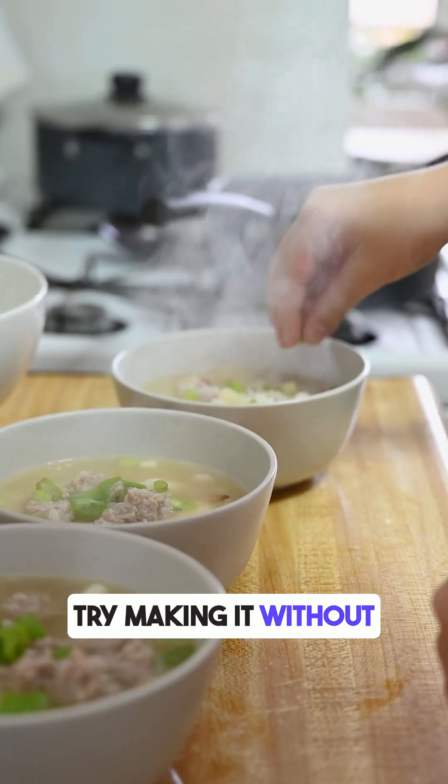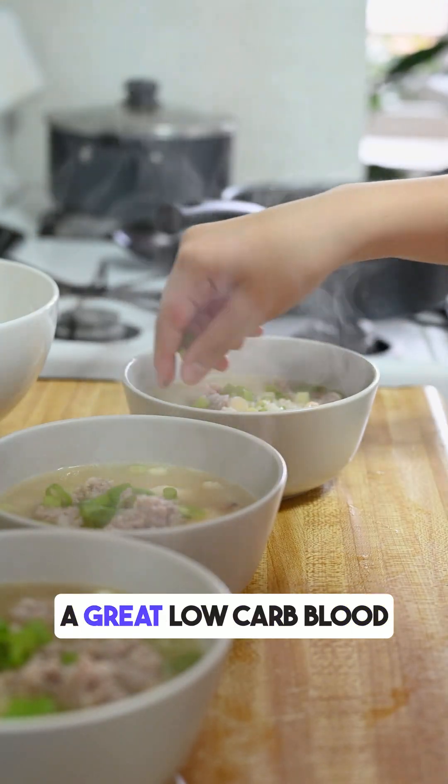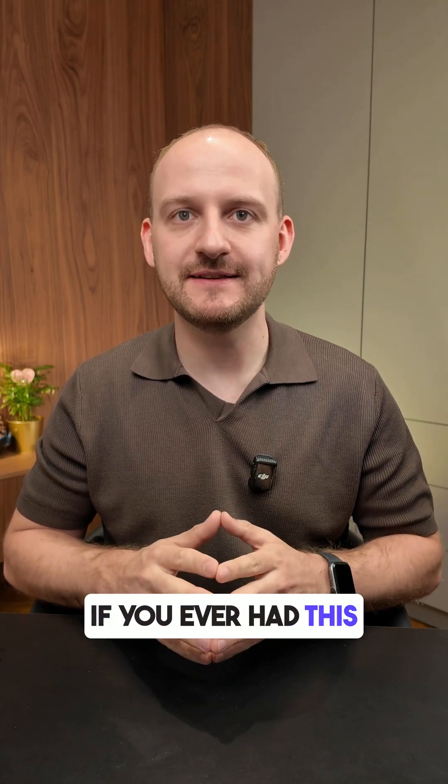How to improve it? Try making it without any potatoes. That small change could turn it into a great low-carb, blood sugar-friendly meal. Follow me for more tests like this and drop a comment if you've ever had this kind of soup.